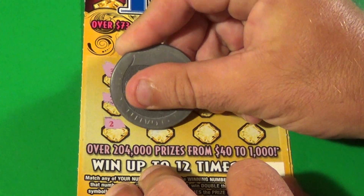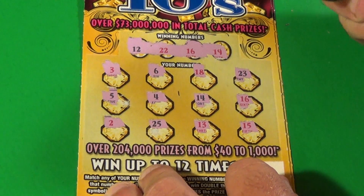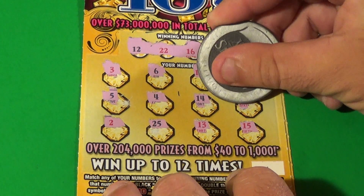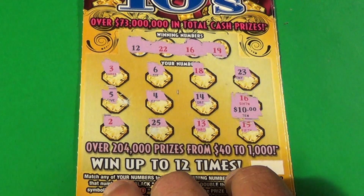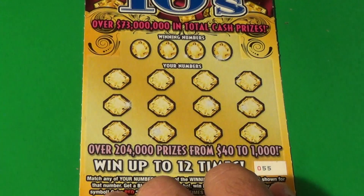And we have a deuce, 25, 13, and a 15. We matched a 16 and we have a $10 double up there, and we have a break-even session at the moment.